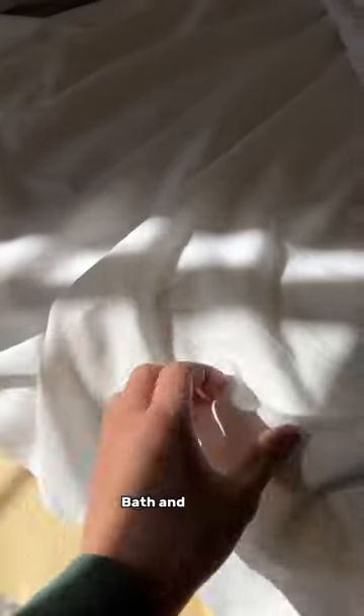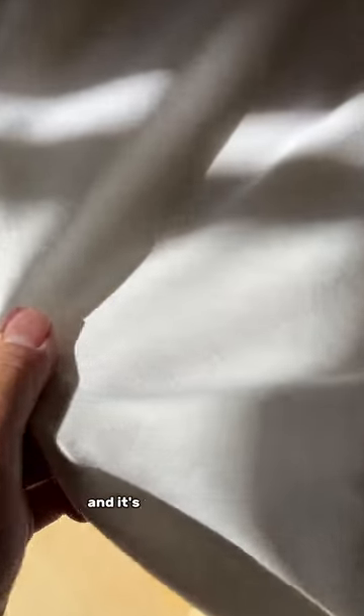My bed sheets are from Bed Bath & Beyond. I don't remember exactly what the texture is called, but I really like it and it's super comfortable.